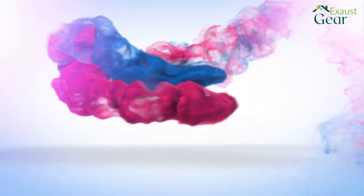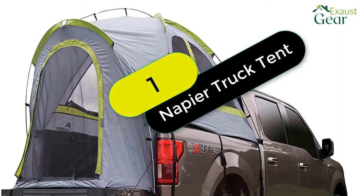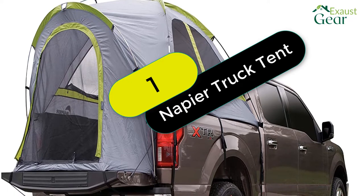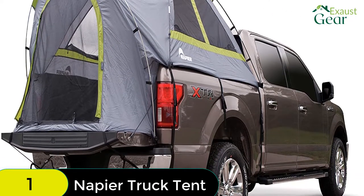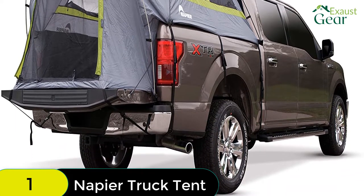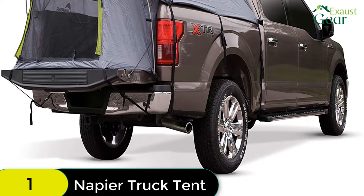Now let's get started. Starting at number 1 on our list, we have the Napier Backroads Truck Tent. The Backroads Truck Tent seamlessly assembles in the back of your pickup truck, creating the ultimate camping oasis wherever your truck may take you — perfect for a spontaneous road trip, a trek to the mountains, or a day at the beach.